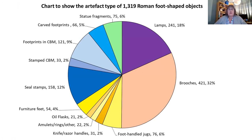There was a case study on foot fragments broken off statues, a case study on lamps in the shape of feet, and a case study on sandal brooches. The blue section represents a case study called 'footprints', which included car footprints, footprints in CBM, stamped CBM, and seal stamps or stamped matrices. And then another case study called 'miscellaneous' covering all the other foot and shoe-shaped artefacts that I had to put somewhere.